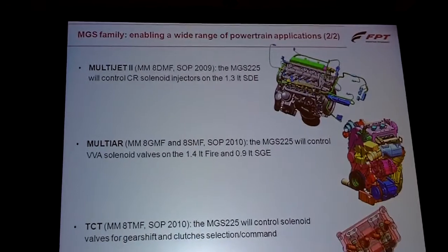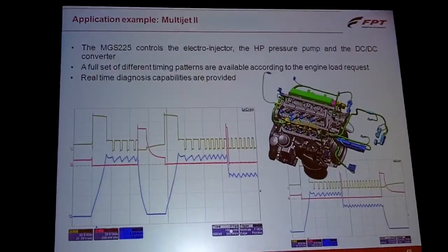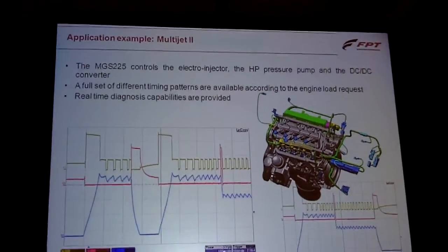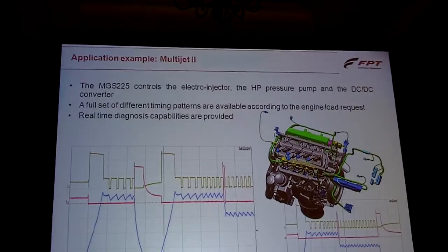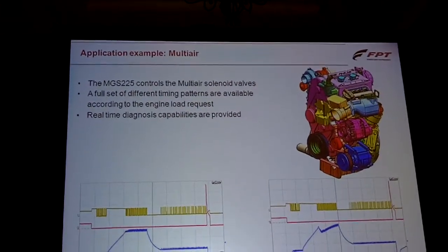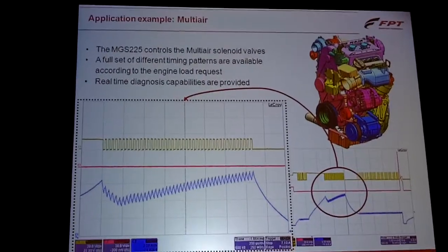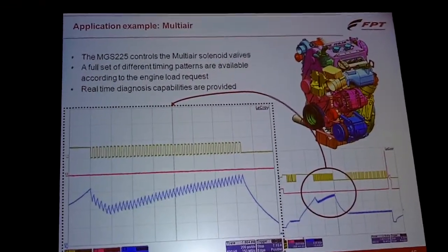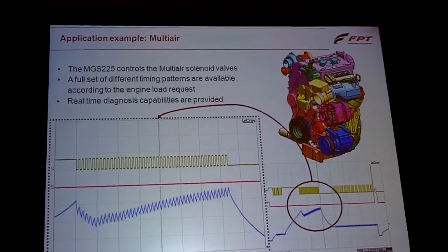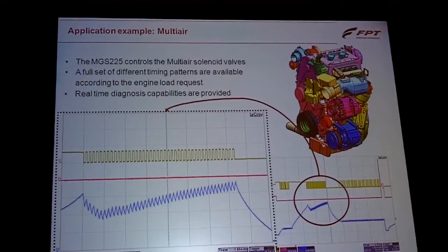We have been able to develop those products in a very short development time. This is the timing pattern for the digital system — we can realize a full set of different timing patterns and we are also providing real-time diagnosis on the actuator. On the booster, the pattern is a bit different, but what is also remarkable is this approach: we are offloading the main microprocessor for what we call V-shape detection. This is the moment when the valves are fully open, and it is done in a completely independent manner by the custom IC. This really offloads the main processor for a lot of calculations, so there is a lot of intelligence inside.